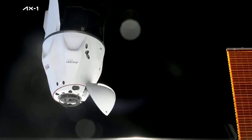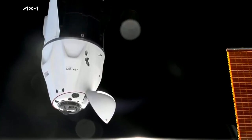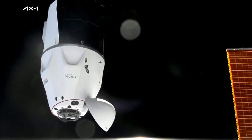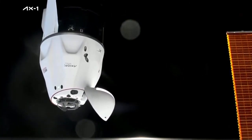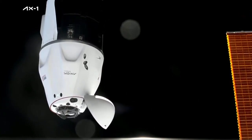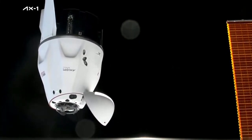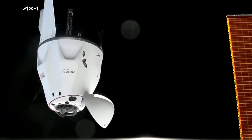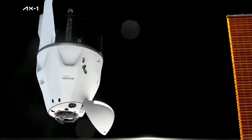We have proceeded — we are go for docking. Dragon's flying in, moving at less than a tenth of a meter per second. We're just about 15 meters away from the docking port on the space-facing side of Node 2. Should be just under three minutes away from docking. You can see the soft-capture ring on the docking mechanism extended, with three of those slightly triangular-looking shapes.